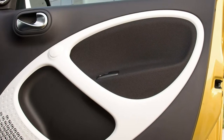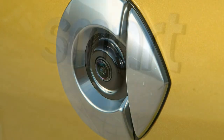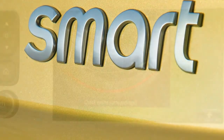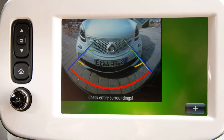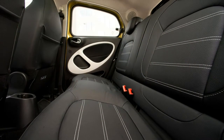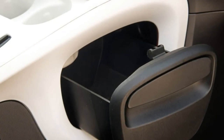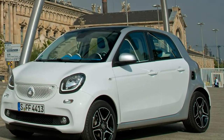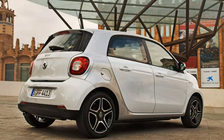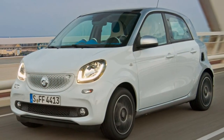Prime Sport Premium models get further extras in the shape of two-tone contrast interiors, 16-inch black alloys, 10mm lower sports suspension, a chrome exhaust tailpipe, alloy pedals and a sports steering wheel. Progress to the flagship Brabus Exclusive for LED tail lights, heated front seats, perforated Nappa leather upholstery, Brabus-specific instrumentation, a sporty body kit with rear diffuser, chrome tailpipes, 17-inch monoblock alloy wheels in a number of colours and finishes, and another panoramic glass roof.